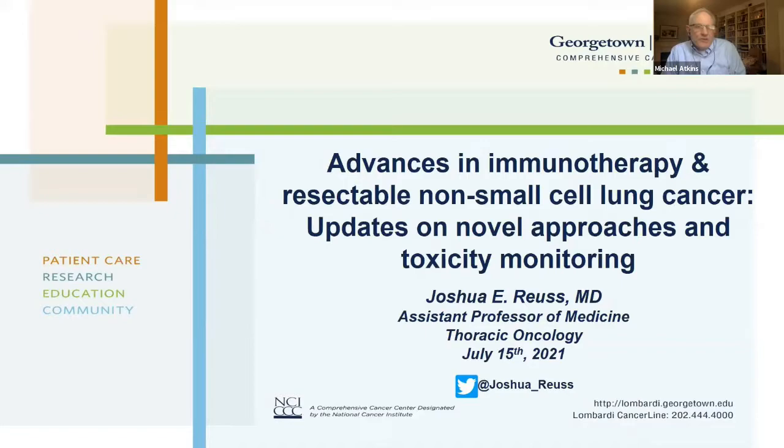Dr. Royce earned his bachelor's degree in biology at Brandeis University, his MD from the University of Rochester, and then completed internal medicine training at UVA and did an oncology fellowship at Johns Hopkins before joining our division of hematology oncology in 2020. He specializes in the treatment of patients with thoracic malignancies, particularly lung cancer, mesothelioma, and thymoma.